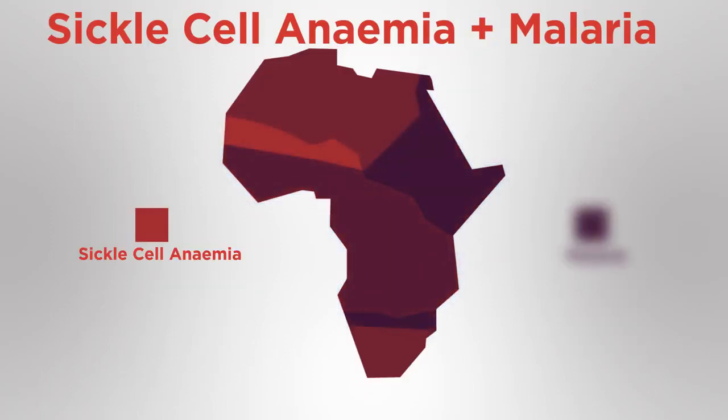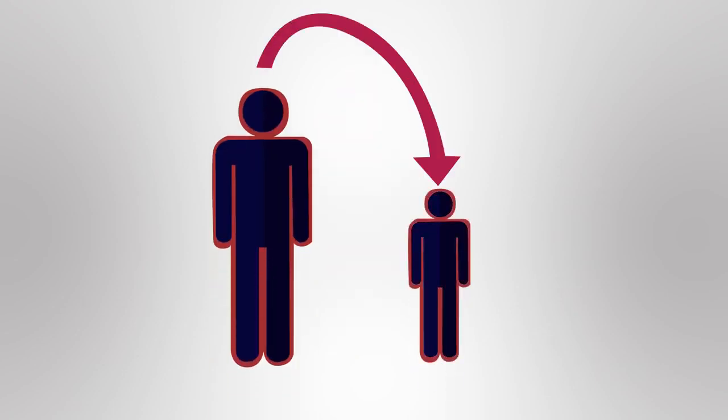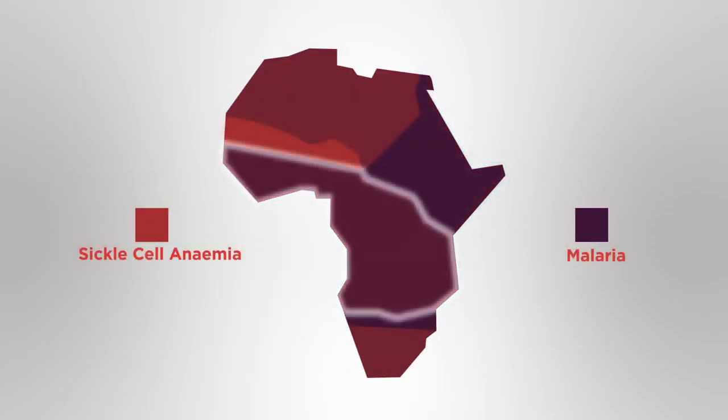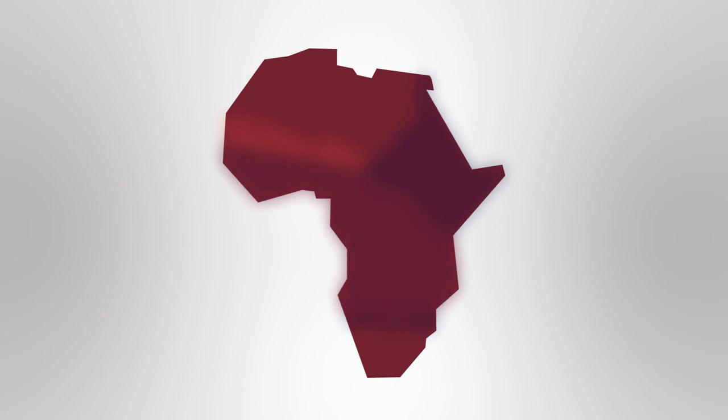These regions are also most affected by the disease malaria — this is not a coincidence. Having the sickle cell allele actually protects you against malaria, meaning you are more likely to survive childhood and pass on the sickle cell allele to your children. This also means that the numbers suffering from sickle cell anemia are higher in malaria regions, because if two carriers have children, they have an increased risk of having children with the disorder.